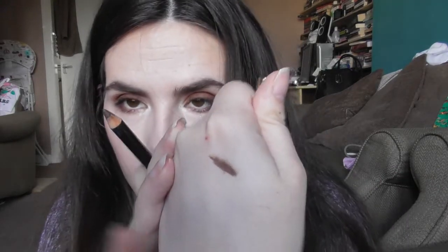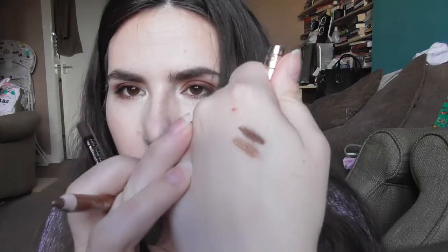I pulled out a couple of pencil liners to use. We have the brown one from Lancome, which is just a really nice kind of warm brown. And I also have the gold one from Clarins, which again is just really, really nice. It's very nice to have an older gold. Really pretty.